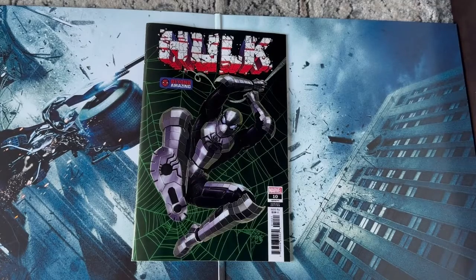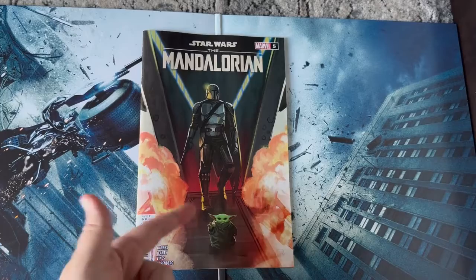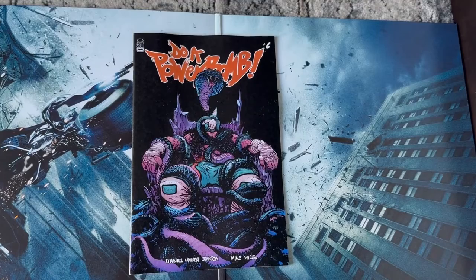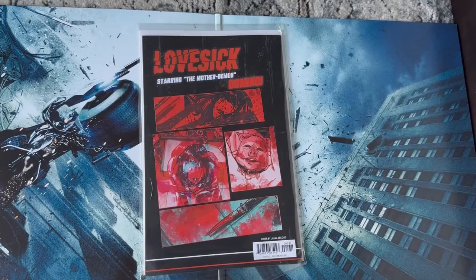Deadly Neighborhood Spider-Man number one. Secret Invasion number one with a Scott Young cover. Crypt of Shadows number one. The Hulk number 10 with this awesome Spider-Man cover. Mandalorian number five — I love this cover. Dark Ride number two — the first issue by Josh Williamson was fantastic, I cannot wait to read this one. Radiant Black number 19. Do a Powerbomb number six — another fantastic series. Hell to Pay number one — this was a really cool issue, I only picked it up because it looked cool but I read it and it was phenomenal. And lastly, Lovesick number one starring the Mother Demon.